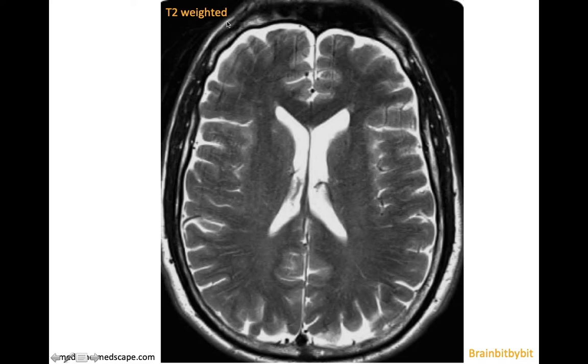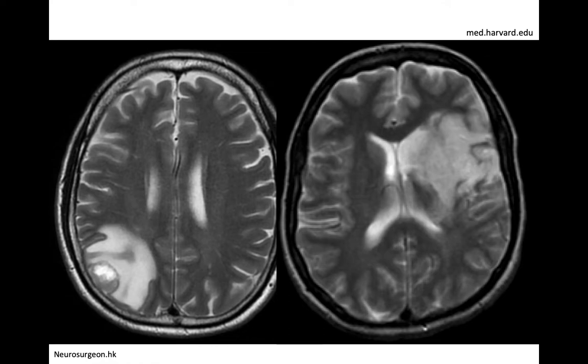In a T2-weighted image, the water is bright. A T2-weighted image is very useful in the brain because the majority of brain diseases give edema, so bright signal on the T2-weighted image. Demyelination, encephalitis, a brain tumor, or a brain infarction are all bright on T2.